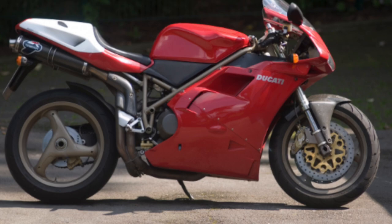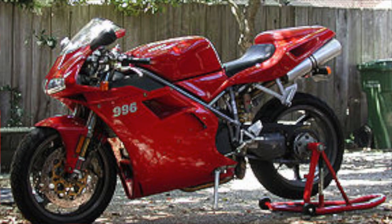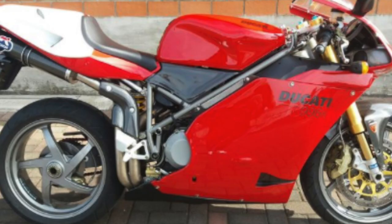Keeping most of the key design elements, Ducati released the 996 in 1999. The 996 further refined the earlier 916 platform, smoothed out the design, and provided more horsepower. The 996 came in three levels of trim — base, SPS, and R — with increasingly sophisticated components and increasing weight savings.